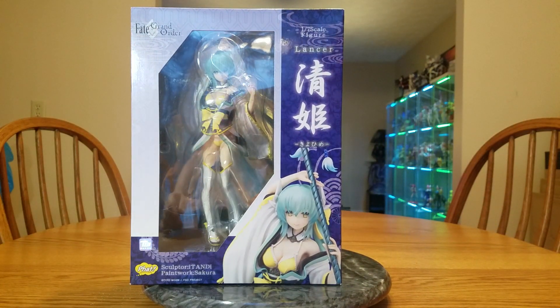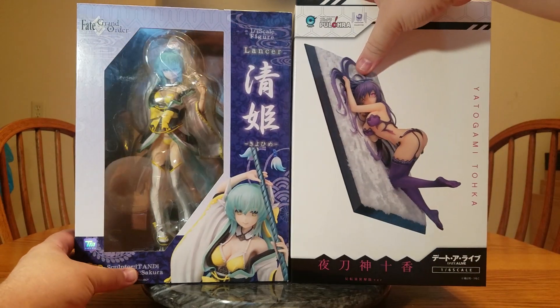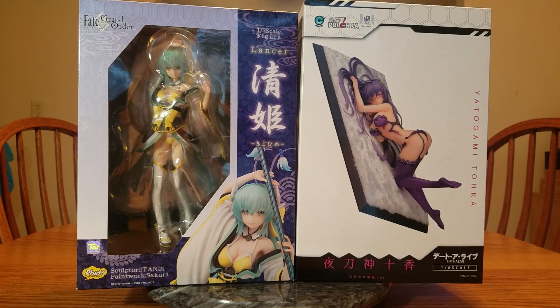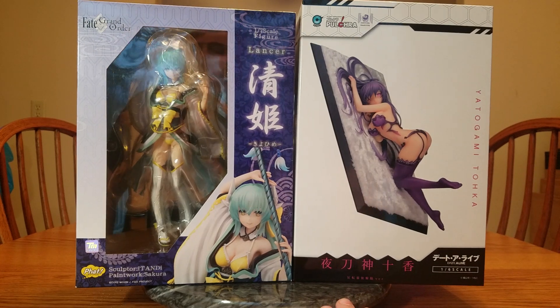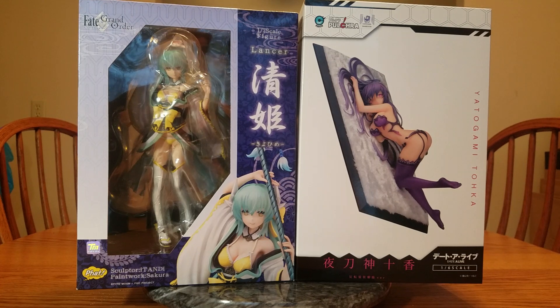So this is my October 2019 Loot Haul — woohoo! Got some very nice looking figures. Can't really wait to open them. As I said, October 2019 Loot Haul — not giant, but fairly expensive. I hope you all enjoyed. Stick around, we are going to be opening these. Bye bye! That was a quick one.